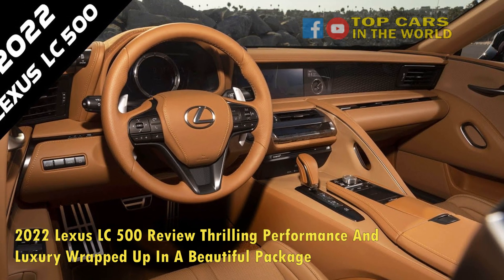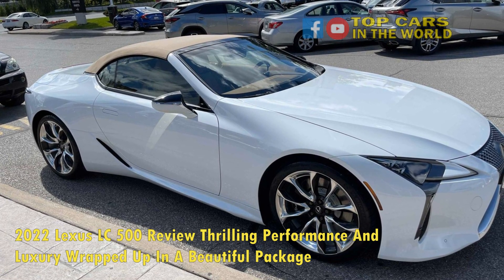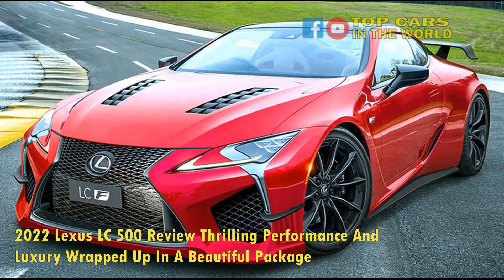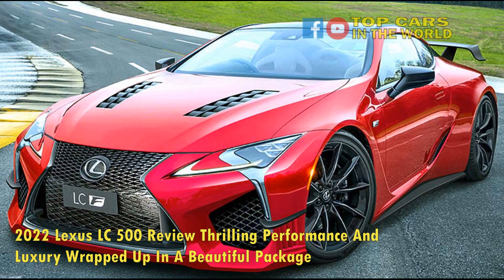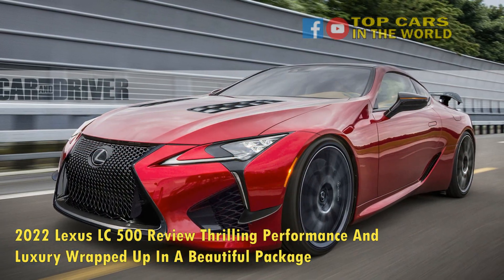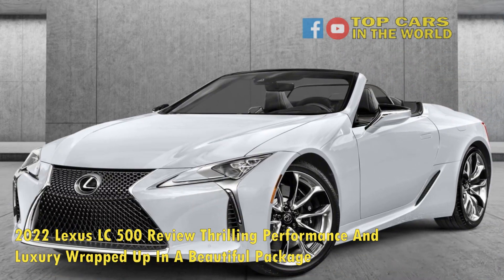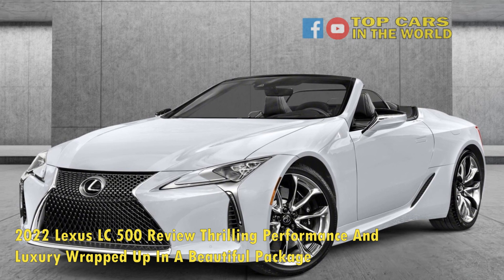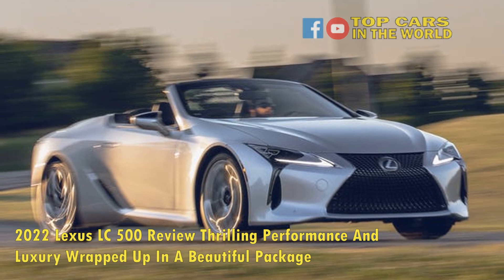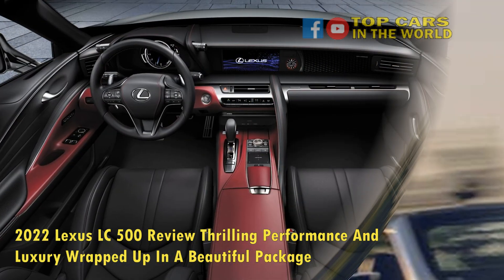The 2022 Lexus LC500's overall dimensions and curb weight don't exactly allude to it being a solid twisty road contender. Neither do the 245/45/20 front and 275/40/20 rear Bridgestone touring tires, which are great for highway comfort but not exactly meant to hold the portly brute tightly against the tarmac when the G-meter begins to swing out wide. Nevertheless, the LC is quite impressive when the road goes anywhere but straight. Body roll stays reined in quite well across its normal, sport, and sport-plus modes, and even in twistier bits such as those found above Malibu, California.